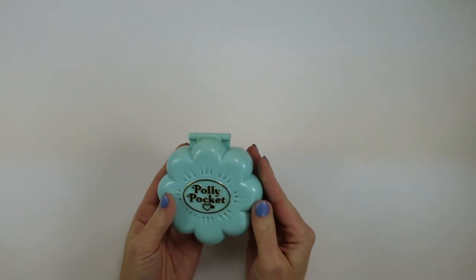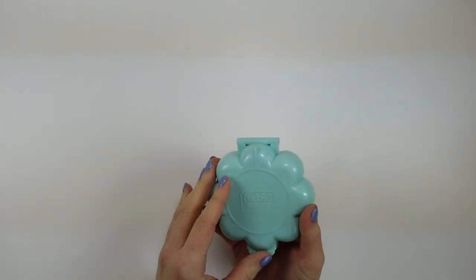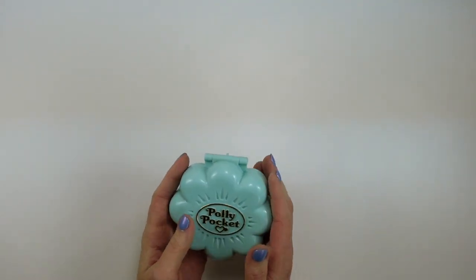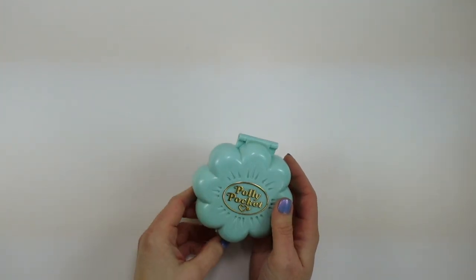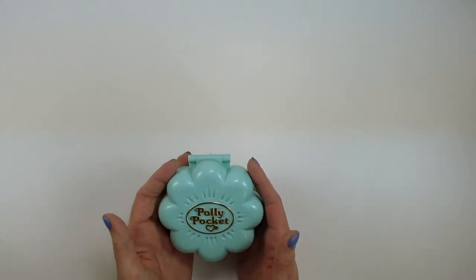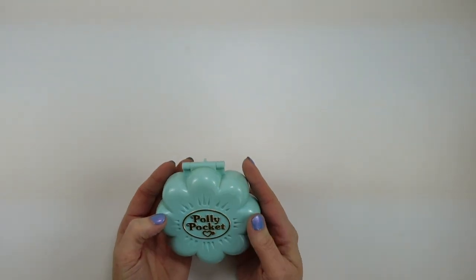Today's video is a very exciting one for me. This was one of the first sets that I had as a child — it is the 1990 Midge's Flower Shop. I couldn't really with confidence tell you which one I got first. It might have been this one, it might have been Midge's Play School, but this set is so dear to me because I have so many fond childhood memories of playing with it.